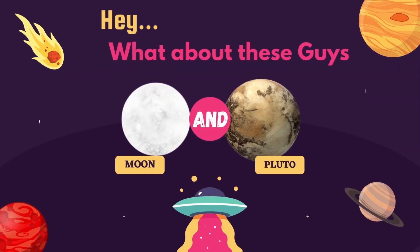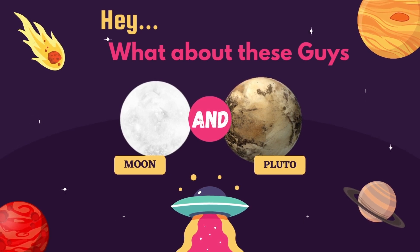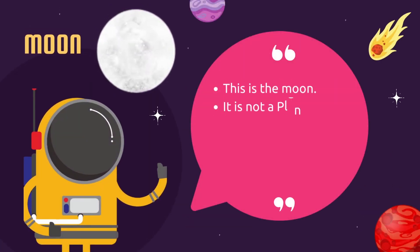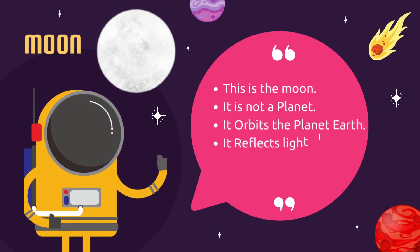Hey, what about these guys? This is the Moon. It is not a planet. It orbits the planet Earth. It deflects light of the Sun through the Earth.